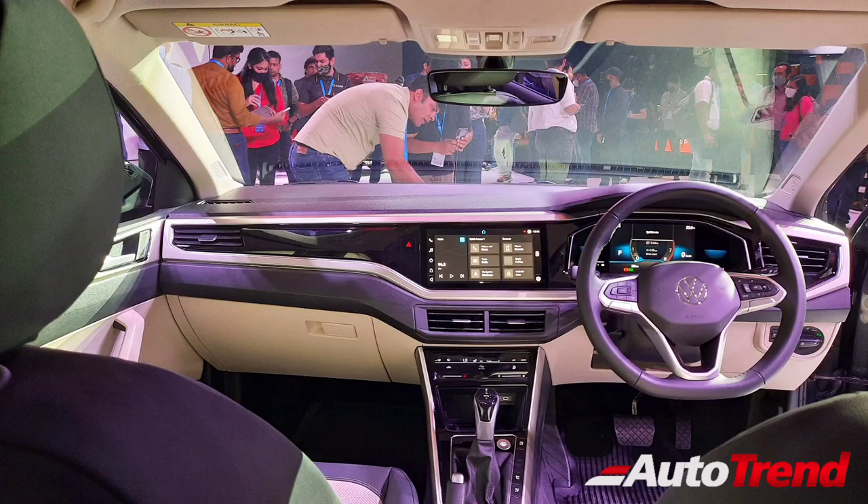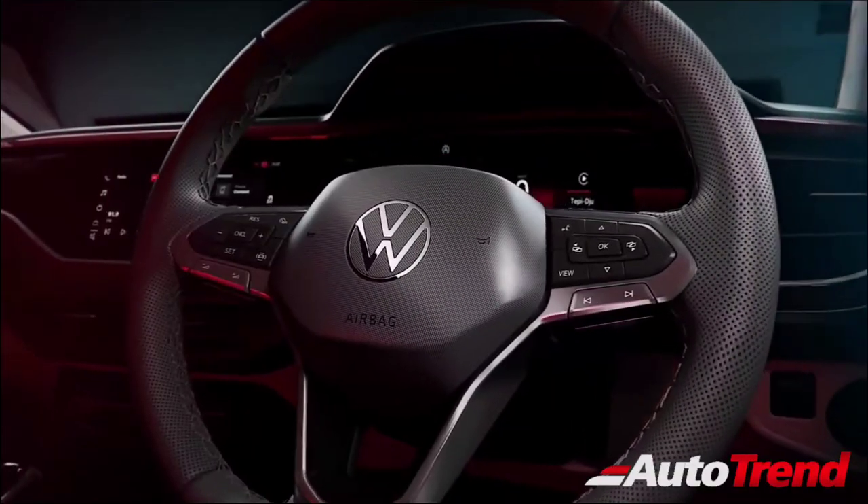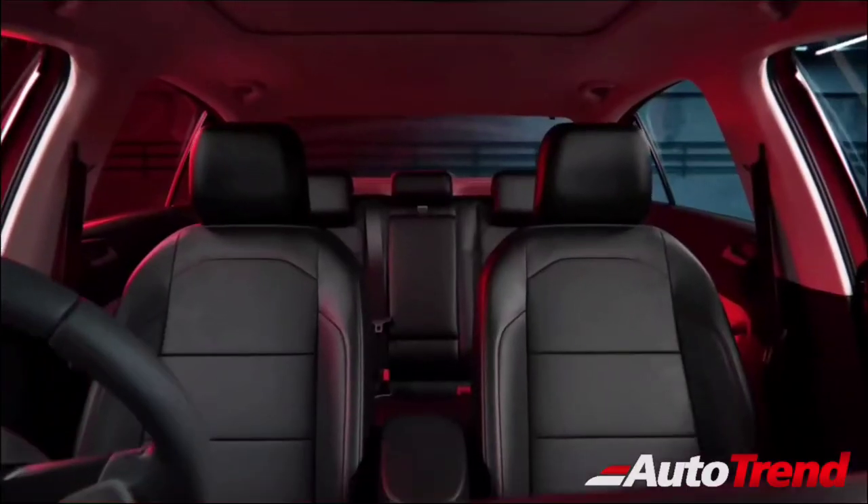The large 10.2-inch touchscreen will be available from the mid-spec variant itself, also offering a reverse parking camera, wireless Android Auto and Apple CarPlay connectivity, and an in-built Volkswagen App Store. Only the topmost variants of the Dynamic Line and the GT Line will offer the fully digital virtual cockpit instrument cluster, with interior ambient mood lighting.